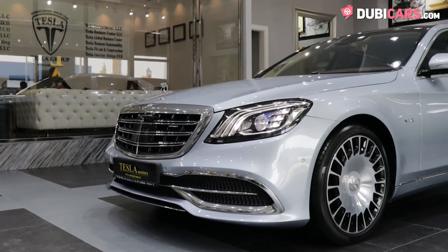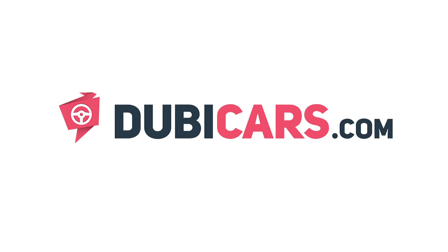This spectacular Merc is for sale at Tesla Motors LLC. For more information, contact details and the price, see the description below.